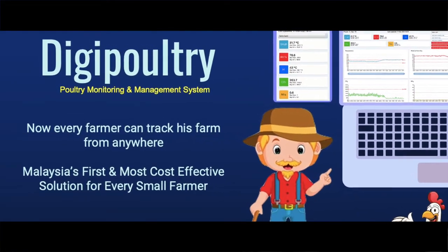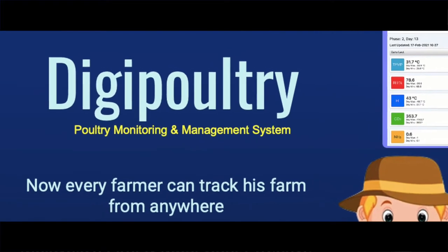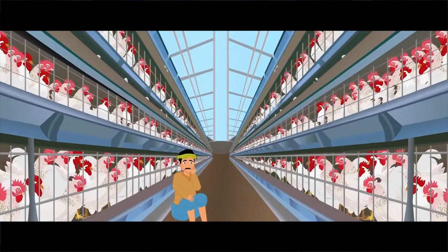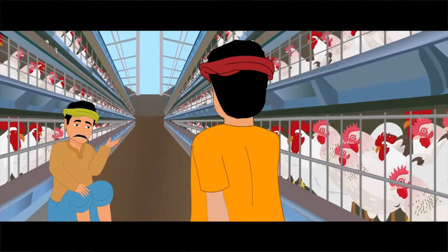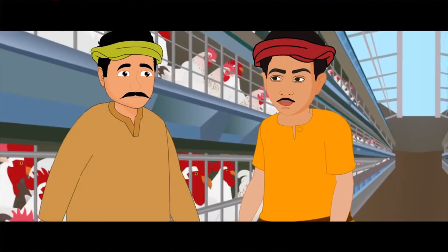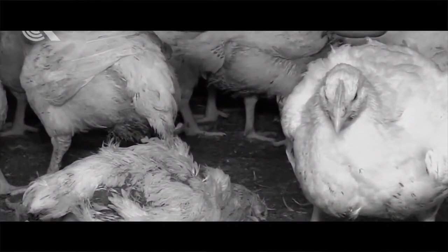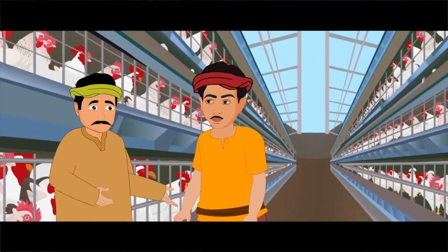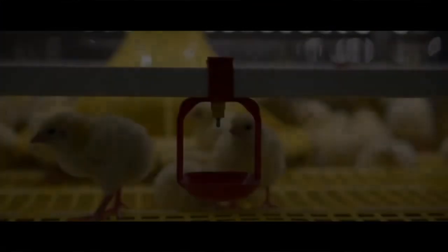Hi everyone, let's learn about Malaysia's first remote poultry management system called DG Poultry. One day we met a poultry farmer from Selangor, Malaysia. He said that over 10,000 of his chickens died because of a power interruption at his barn during nighttime. This happened because of a lack of remote visibility of his farm and no notification facility.